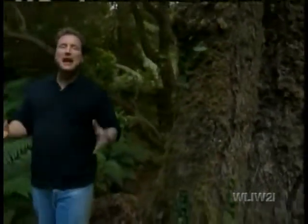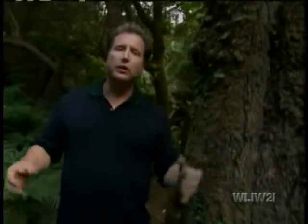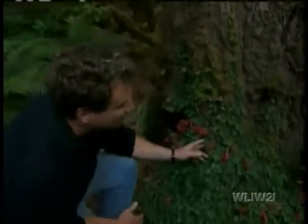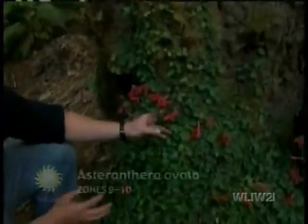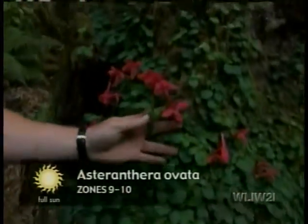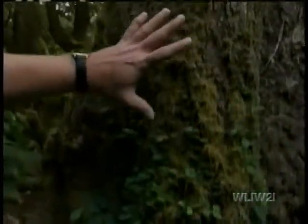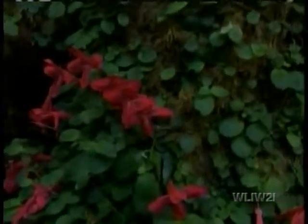One of the most satisfying aspects of this landscape is that even after all these years, the work continues. This is Asteranthra, a Chilean plant that has been set here only four years ago. It's climbing up the gnarled bark of this ancient silver birch, and it eventually will cover the entire surface. After generations of time here at Doreen, the planting and the gardening still continues.